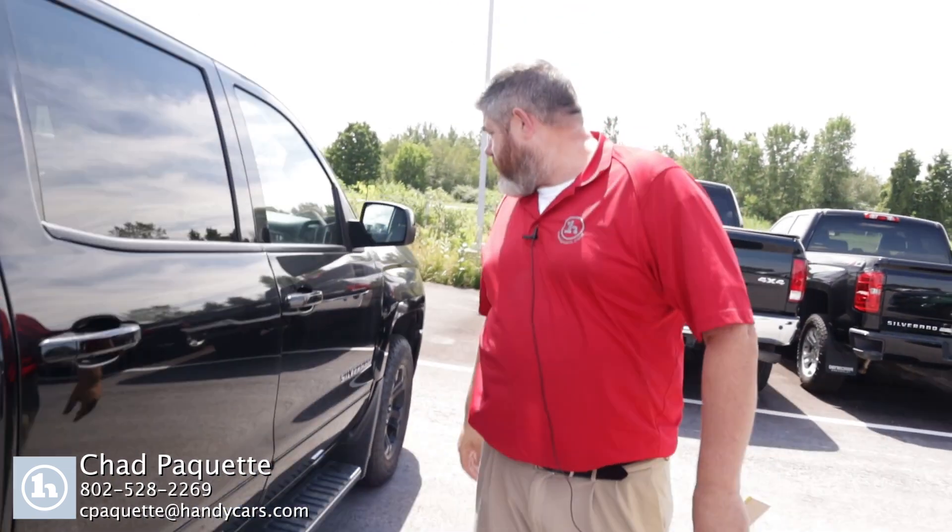And that, my friend, just about covers it. If you have any questions, all my information's at the bottom of the screen. Have a good one.